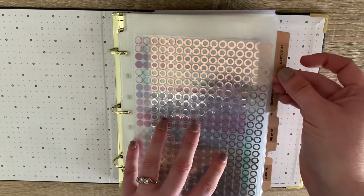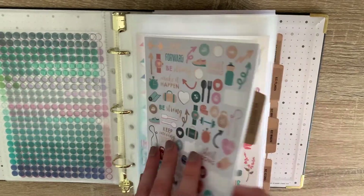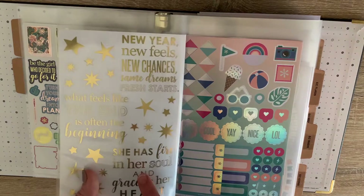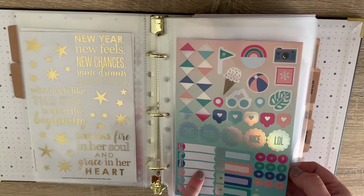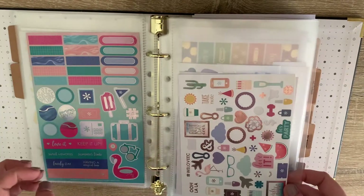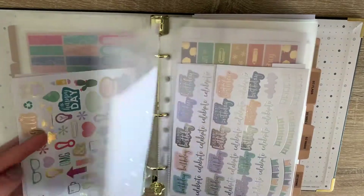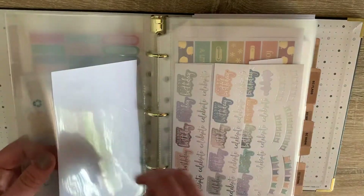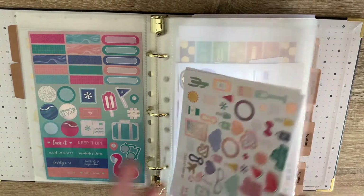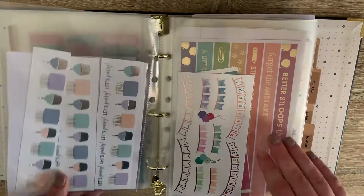The first section is my EC circles — my transparent dots, just three sheets. Then I have my decorative stickers — a lot of these come in the petite planners. Some were from a summer surprise box or subscription. These specific ones are from the back of my planner. I just cut them down based on what they are to divide them up and separate them. So I've got my little banners, my EC washi in double-sided pages, and then some more icons.